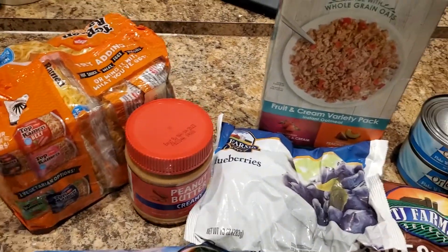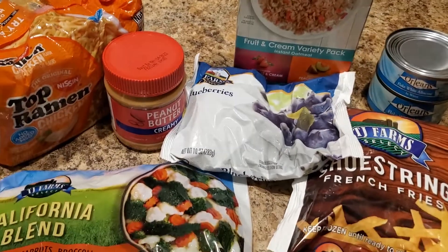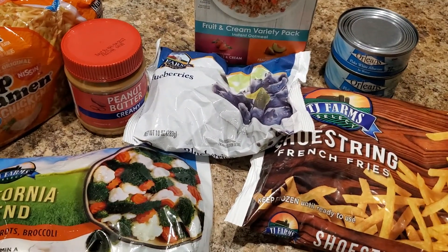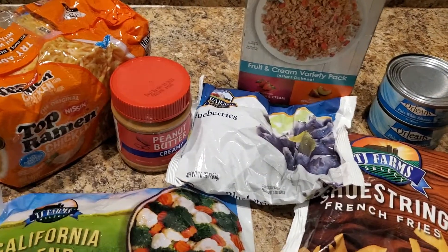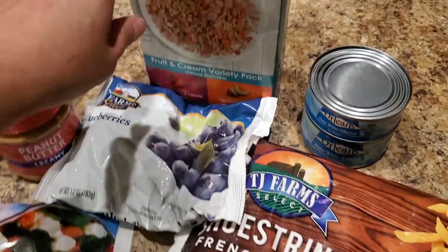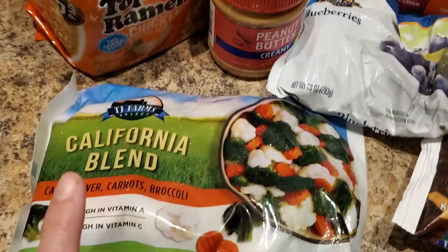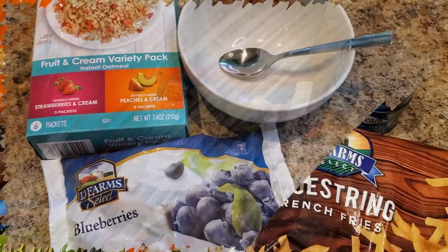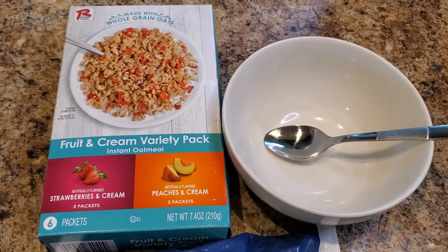So these are the items I ended up getting at Dollar Tree. In Michigan we don't have tax on non-prepared food, so I can get eight items for $10. This is everything we are going to eat in a day for $10: tuna, french fries, oatmeal, blueberries, ramen, peanut butter, and a mixed vegetable bag. I'm going to cook them up and show you what I come up with. This is feeding a family of four all day for $10 from Dollar Tree.